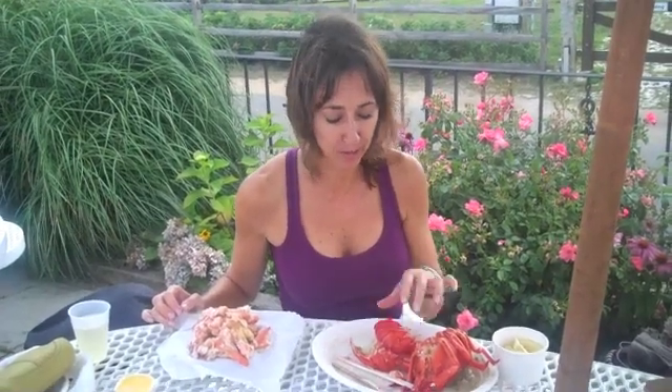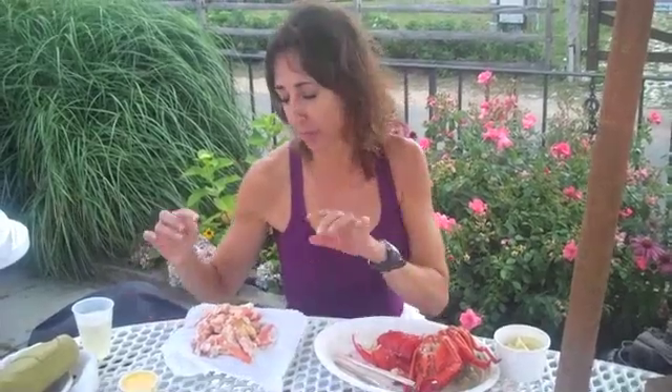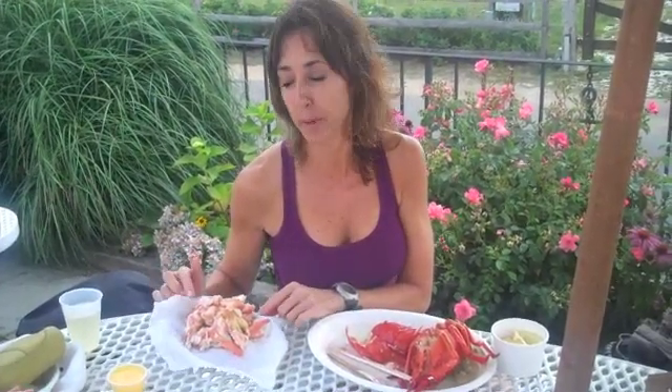I have finished pulling the lobster meat out of the lobster. I put it on the food scale and it turns out it's 8 ounces of lobster meat from a 2 pound lobster. Lobster meat has about 30 calories per ounce, so this much lobster meat — which is a lot — is only 240 calories, compared to an 8 ounce steak, which could be 800 calories.